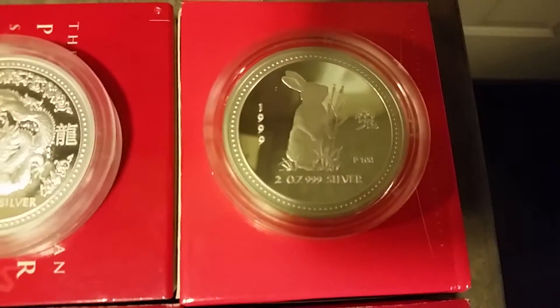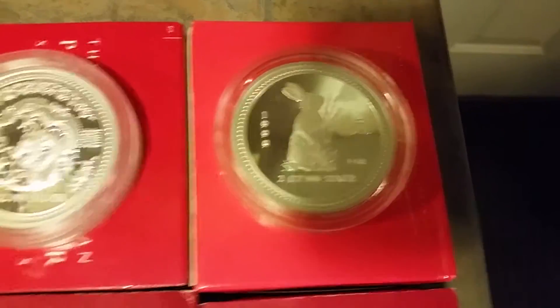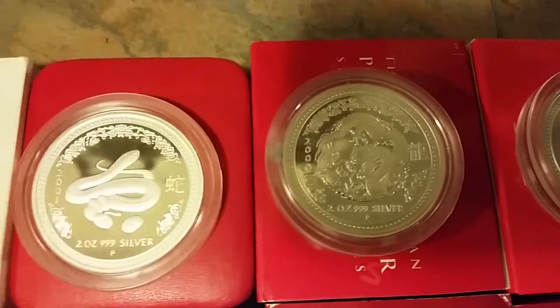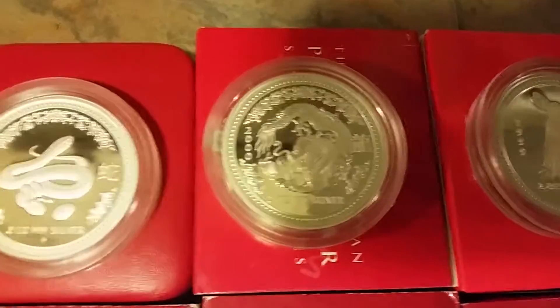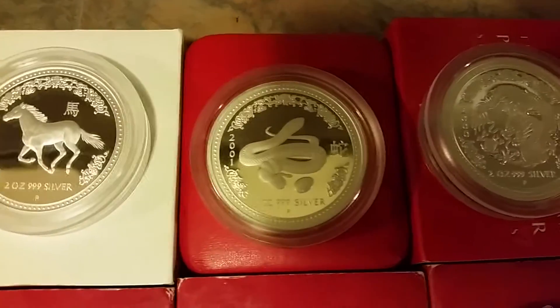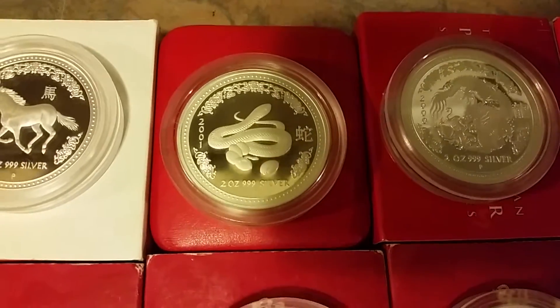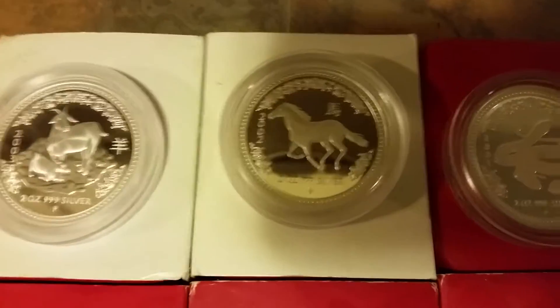I'll give you an idea of the rarity and production of these. The 1999 2-ounce rabbit had a production of 424 units out of a possible thousand — so they only sold 424, that is the mintage forever. There's the dragon — the dragon wasn't the most prolific, believe it or not. The most prolific was the snake — they sold 939 units of the snake — but they sold 838 units of the dragon. The horse — they sold 772 units out of a possible thousand.